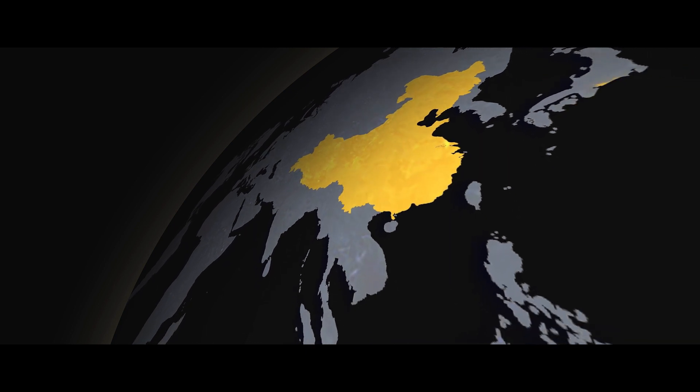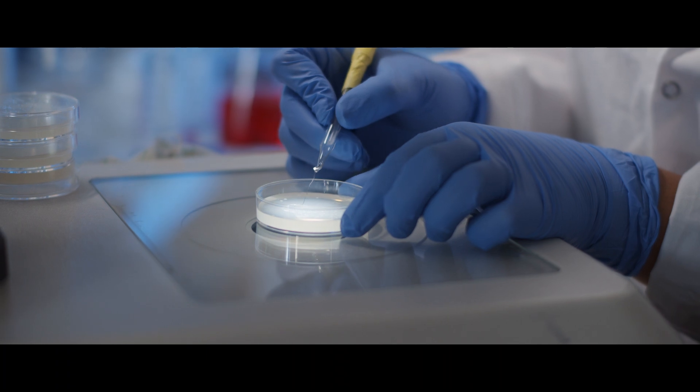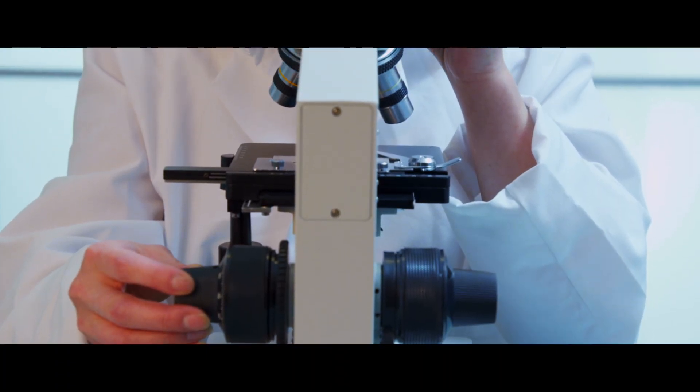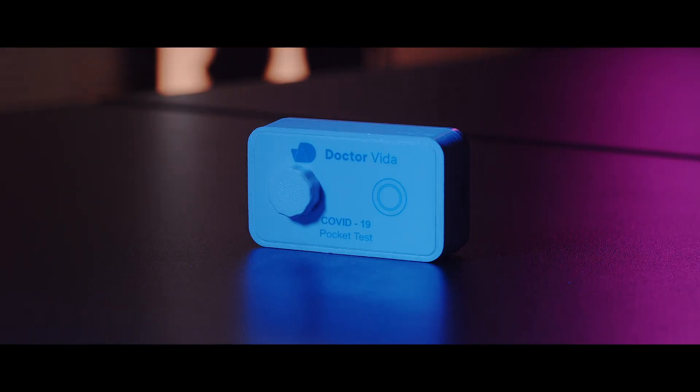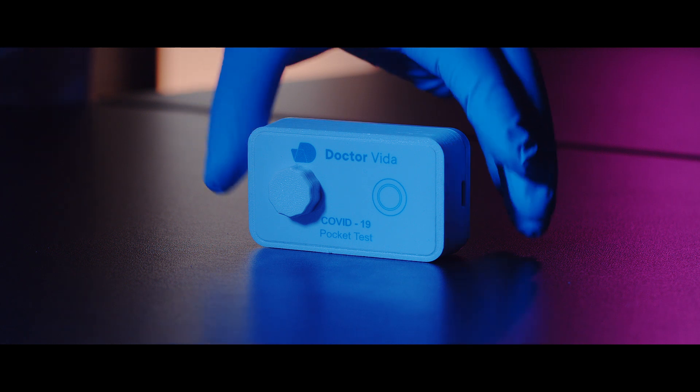The world is facing a highly contagious COVID-19 pandemic. The capacity to test and diagnose has been one of the major concerns. What if people could carry a COVID-19 test in their pockets, test themselves, and get results in 30 minutes on their mobile phones?